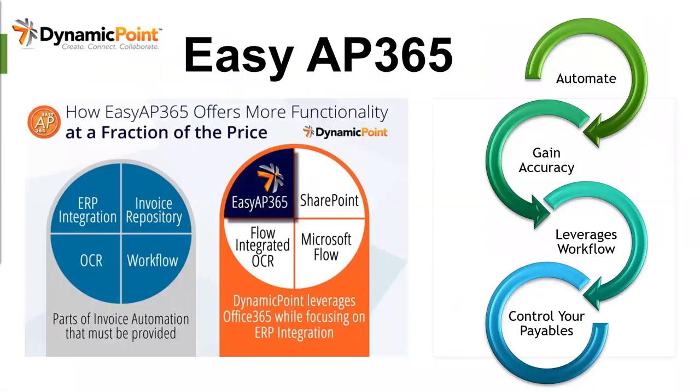Dynamic Point Easy AP 365 is a new unique AP automation solution leveraging Office 365. Easy AP 365 brings tremendous functionality and savings to accounts payable invoice automation. It automates invoice data entry with flexible submission methods from digital sources including mobile, email, and vendor portals. It has rapid app allocation assignment by vendor, expense type, department, and more via predefined templates. It's easy to use, has native integration to GP, and leverages Microsoft's productivity tools, automated workflows, and SharePoint Online document storage.